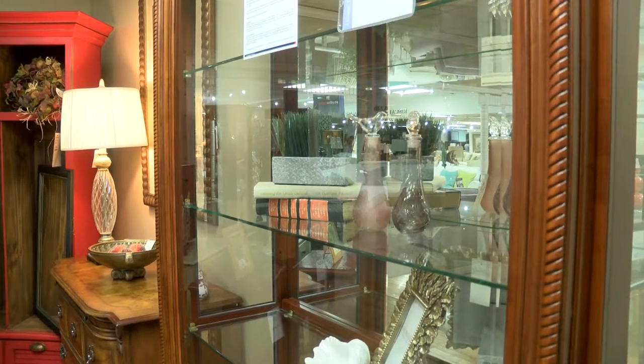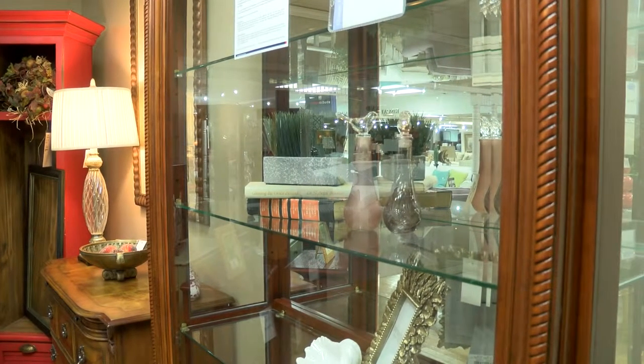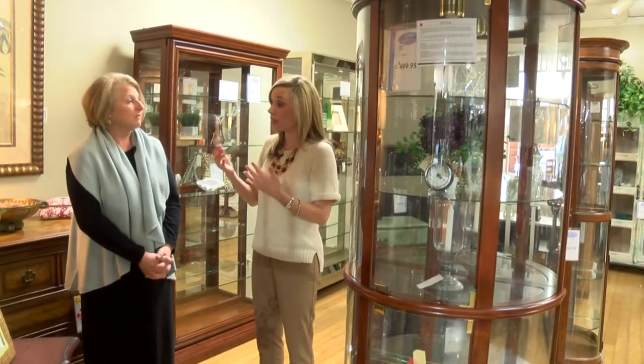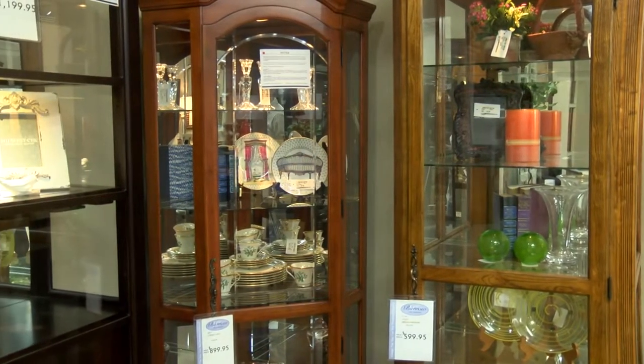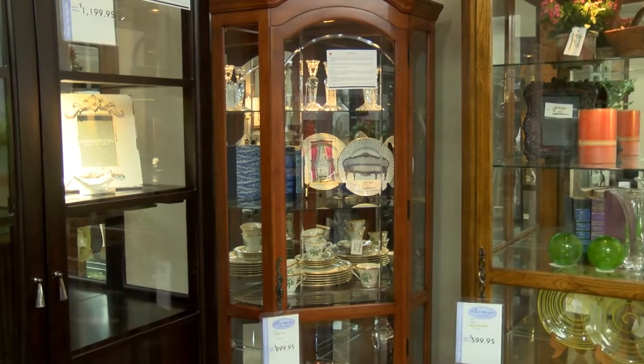Sarah is talking about how diverse Curios can be. They're for anyone who collects anything, whether it be a special dish, family heirlooms, dolls, or anything really. The sizes are just unlimited — for any space or any kind of challenging space you might have, they have it.